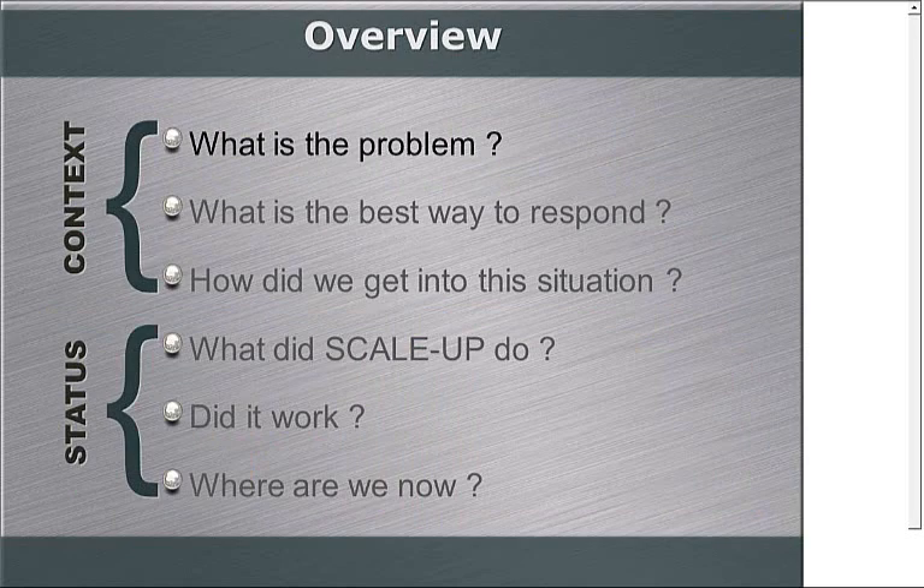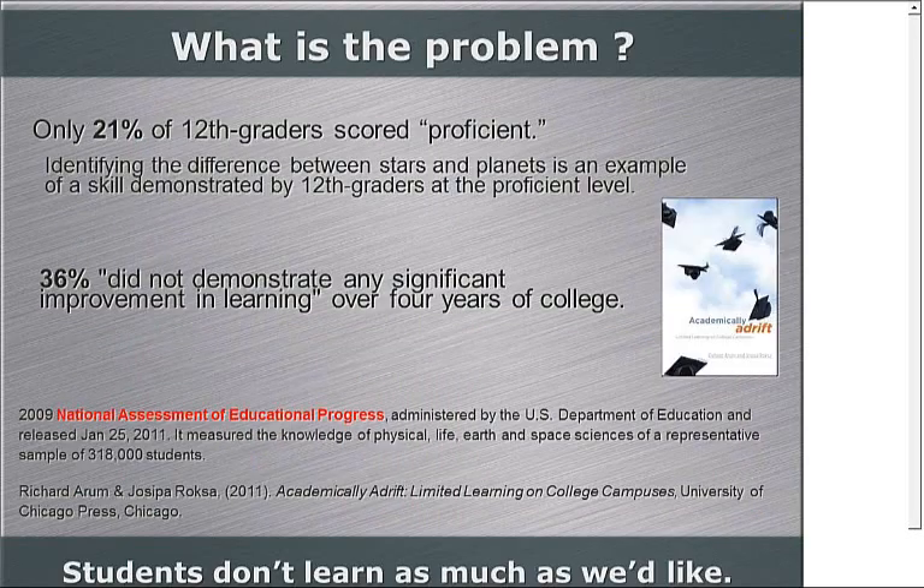What I'd like to do is divide this webinar into two parts. The first part will be setting the stage for why we would even want to do the kinds of things we'll be talking about in the second part — essentially setting the context. So the problem, as you might suspect, is that students aren't learning as much as we would like them to. A study released in January 2011 about the National Assessment of Educational Progress, and a book by Aram and Roxha called Academically Adrift, basically say that our students aren't doing very well. Only 21% of seniors are proficient — an example of proficiency being knowing the difference between a star and a planet. There's also data showing students didn't show any significant improvement in conceptual problem solving or critical thinking even after four years.